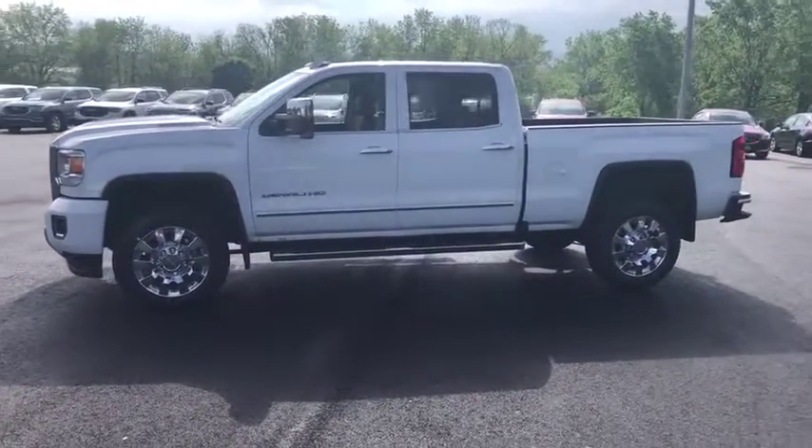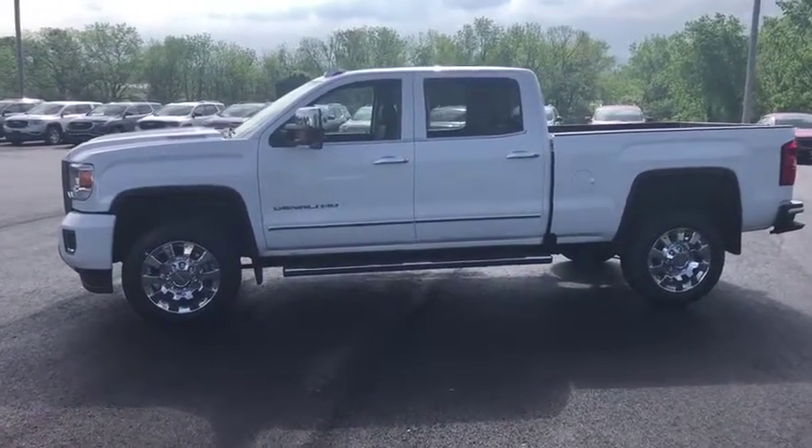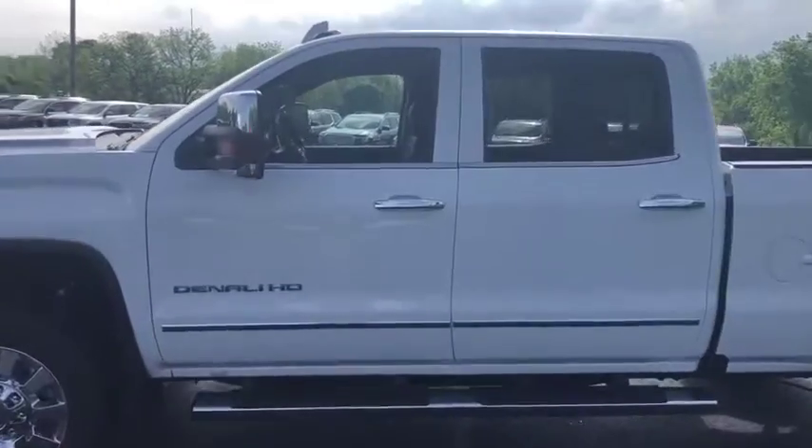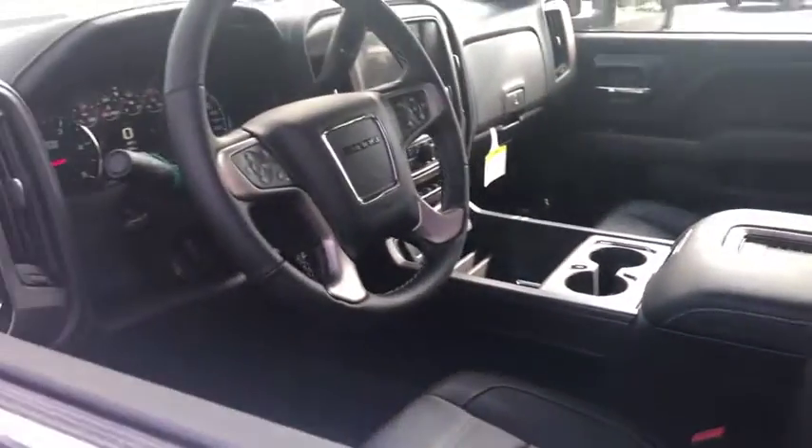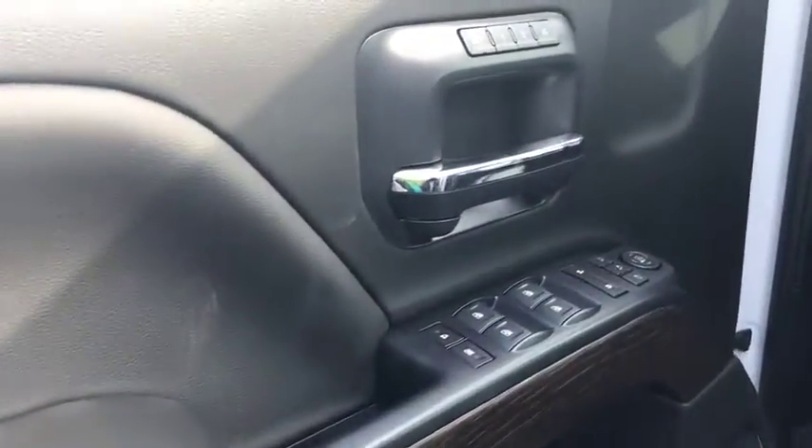Here are some of this vehicle's great options: traction control, steering wheel audio controls, lane departure warning, tow hitch, power passenger seat, keyless entry, stability control, remote engine start, navigation system, anti-lock braking system.